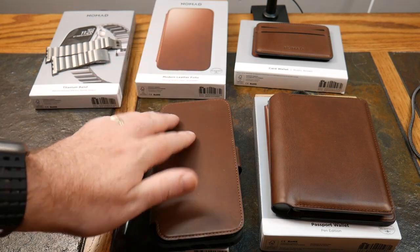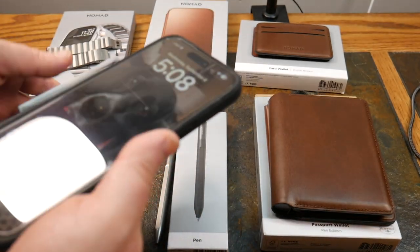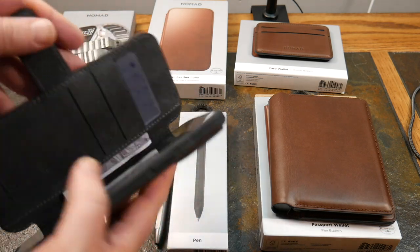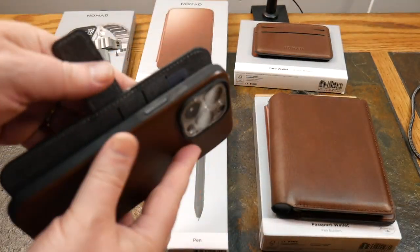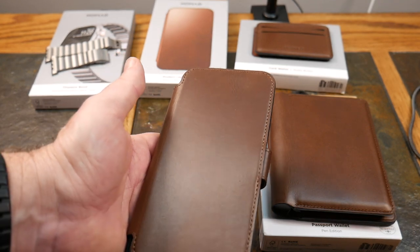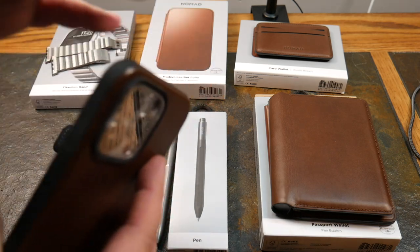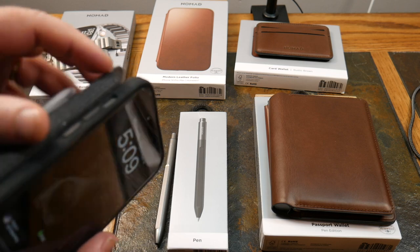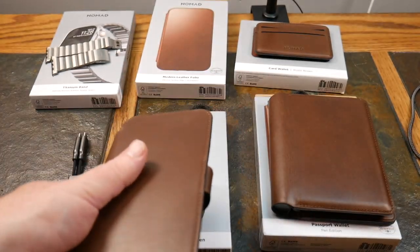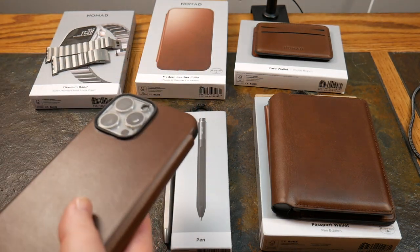This case has a polycarbonate frame with a protective microfiber interior. They recommend a screen protector because if you put credit cards in here you don't want them scratching your phone screen. There's a grippy TPU bumper — it is grippy, though not as grippy as it could be. The buttons are aluminum, not plastic — nice quality. It is MagSafe compatible, and quite well — there's a pretty good magnet in it.